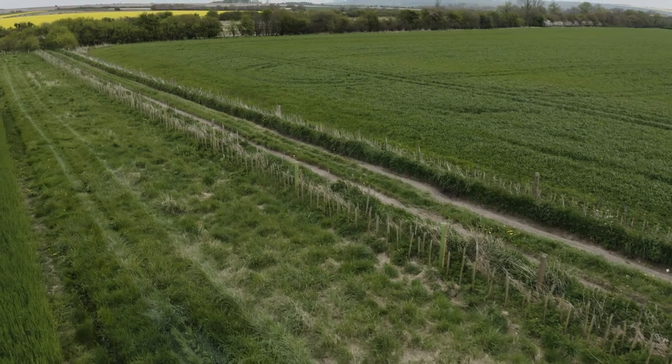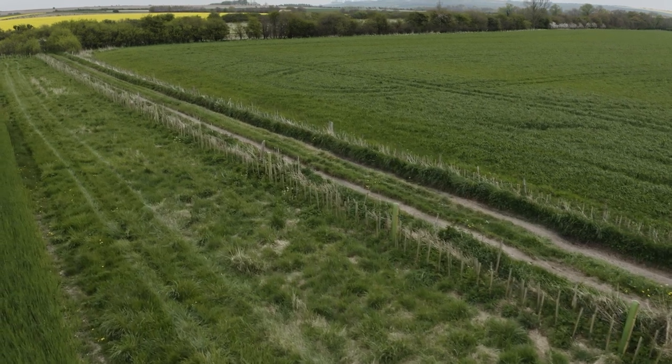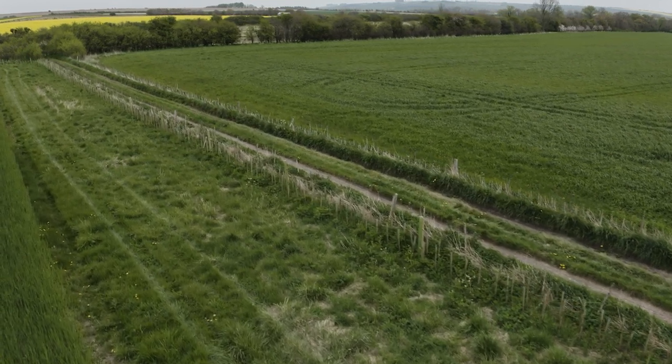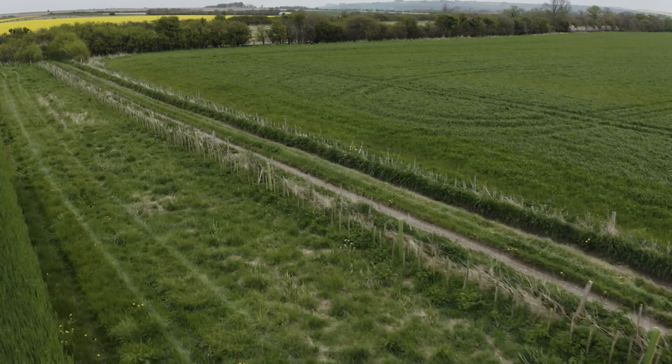The financial incentive covered up to 75% of the materials and stock, and we paid for the contractor to plant it separately. I think it was a very reasonable price for the quality of stock we got and the quality of materials that were delivered, and we've been very pleased with how the hedges and trees have already established themselves since early January.